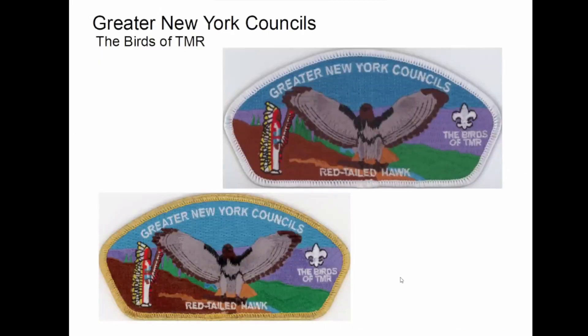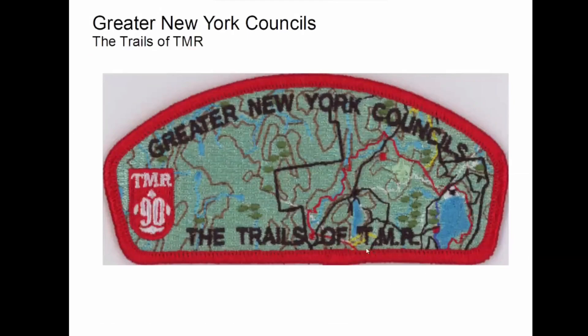And then the red-tailed hawk — just to give you both of those to fill out the page. And then they made this one, the Trails of TMR, which was also available from the museum.